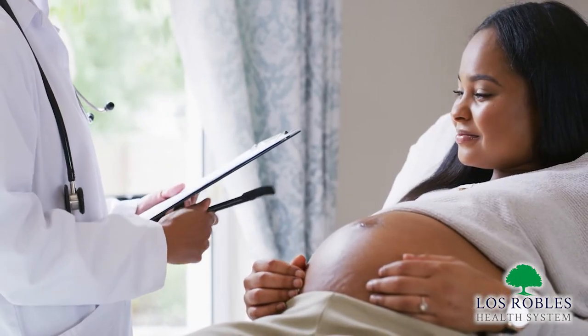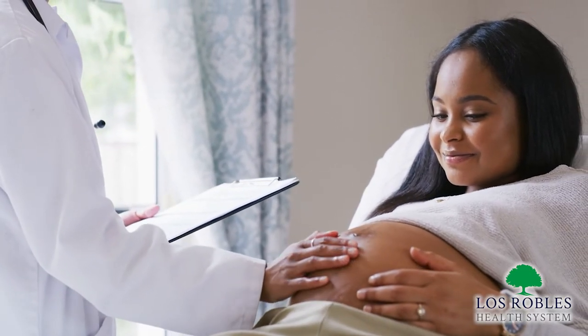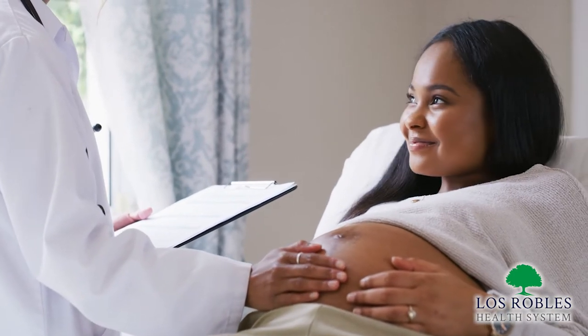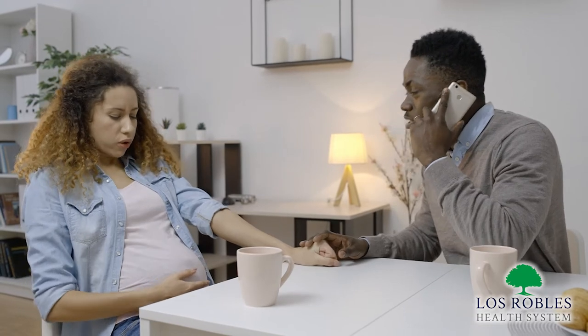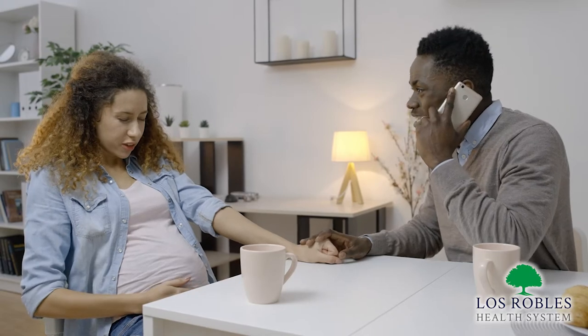Listen to your body and be aware of any changes to communicate with your provider at the weekly visits leading up to the birth. The key point is the more you can do at home the better. Call your provider and discuss changes that are occurring within your body, and they can help guide you on whether or not it's time to come into the hospital.